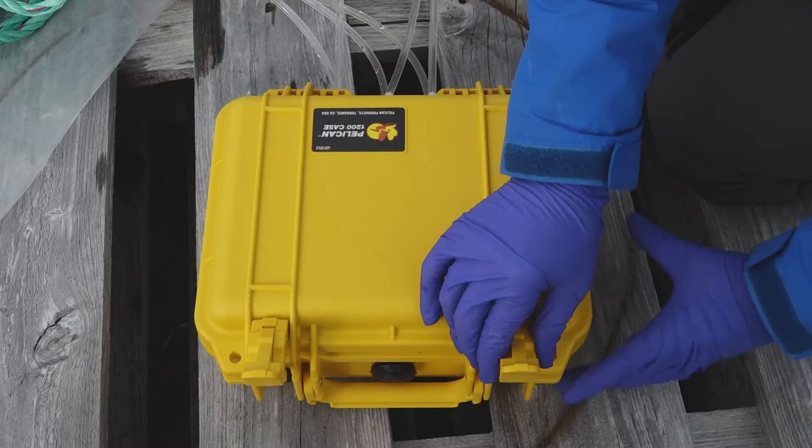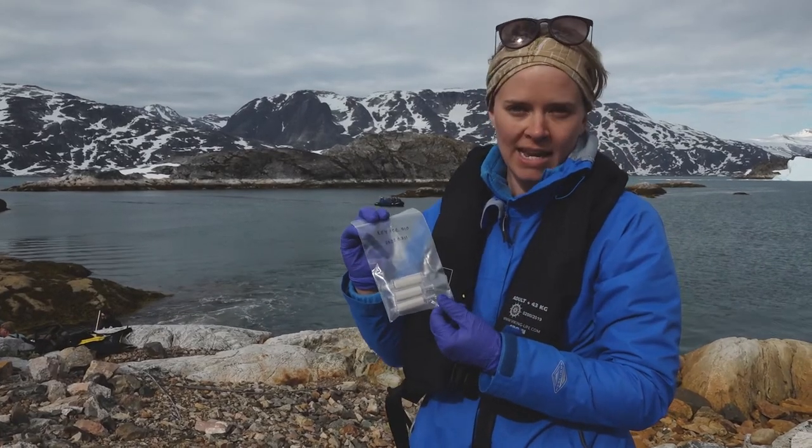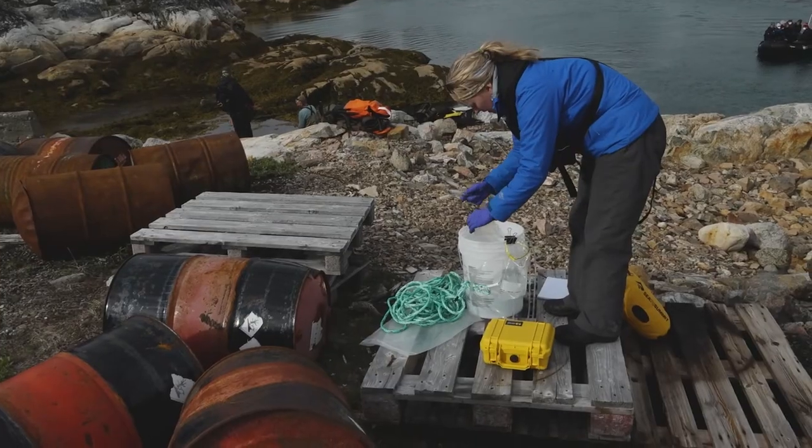We got another sample from the shore side over here. This is probably going to be our last sample of today, and we will take this back to the lab.